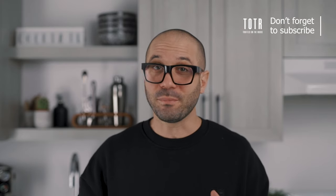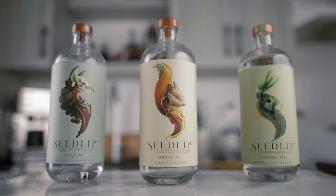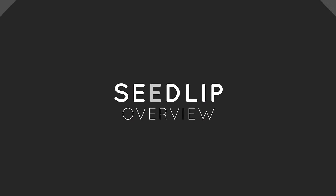I posted only one non-alcoholic drink on the channel before and apparently you guys liked it and asked me for more ideas. So I thought it would be a great opportunity to partner up with the first non-alcoholic distilled spirit in the world, Seedlip. Thank you very much Seedlip for sponsoring this video and allowing me to share some great ideas and alternatives for non-alcoholic and low ABV cocktails.